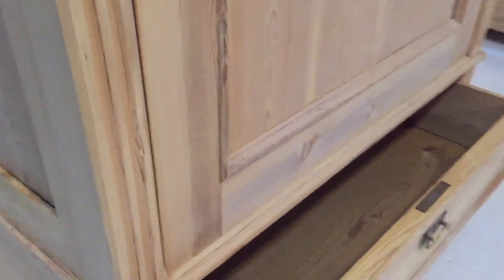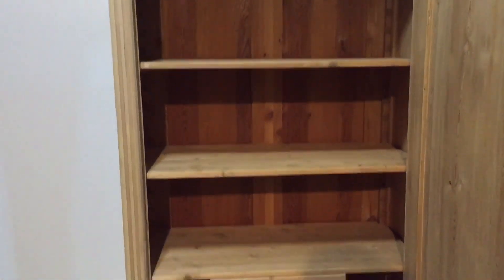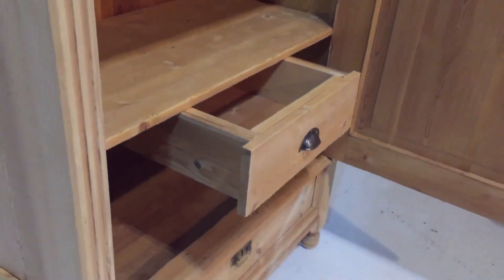Here's the drawer at the bottom. Somebody has fitted some shelves — they're not original but added shelves — and there's a drawer. It could be quite useful there as well, and these are adjustable shelves so they can go up and down.